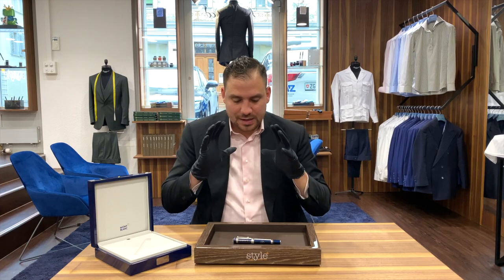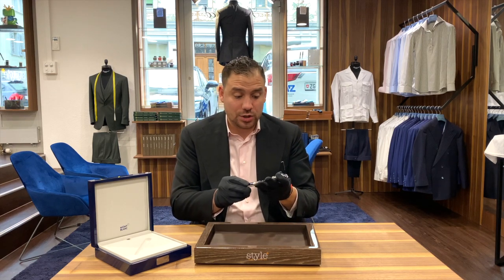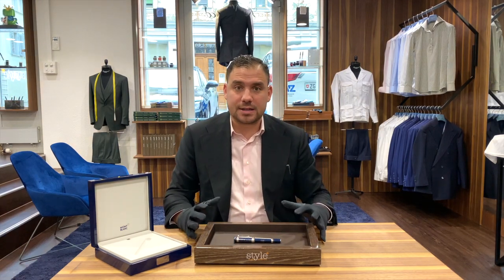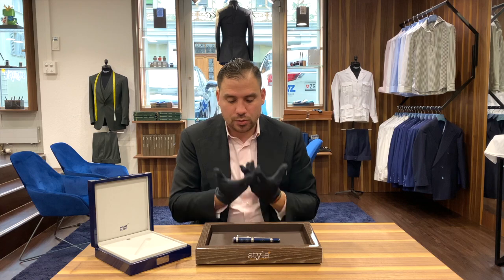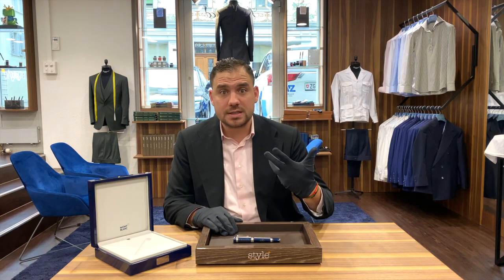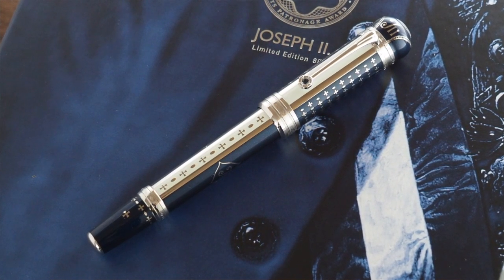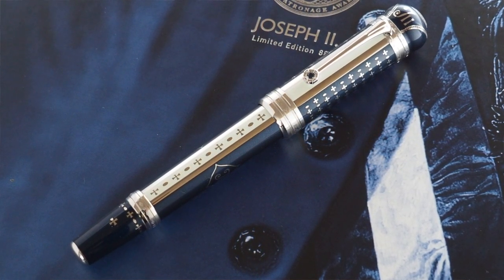Obviously we're not going to do a nib test of this one. I'm really wondering to hear what you think about the Joseph II and if you had a chance to have this specific piece in your hands. I think these 888 editions are just little pieces of art and they really need to be discovered and seen in order to understand their beauty. I'm here to give you the chance to have an insight and some nice quality footage of these pieces, and after this I want to hear your opinion.